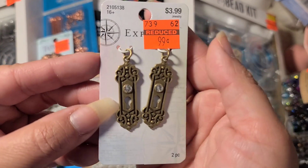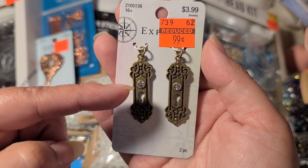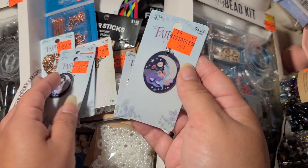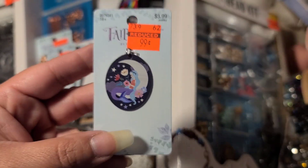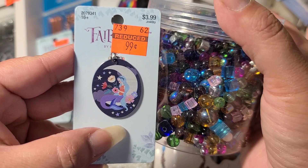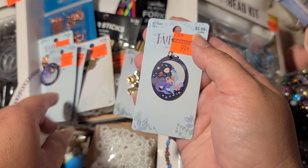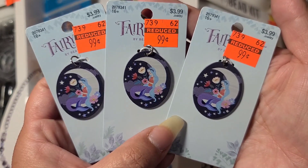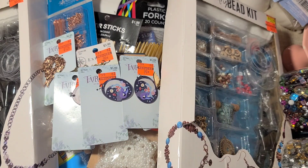I love collecting keys, so when I saw these keyholes with little rhinestones on top for 99 cents I definitely needed those. Then I bought three of these — she is just absolutely gorgeous. It's a beautiful little mermaid sitting on the moon with some flowers. These are going to work beautifully with the beads I picked up today with all the blues, purples, and pinks. I cannot wait to do a little chunky charm and use this as the center focal point. I left two at the store, so I'm hoping the other Hobby Lobby has more.